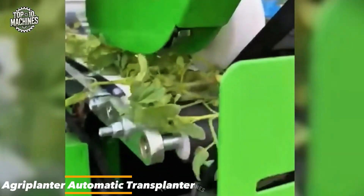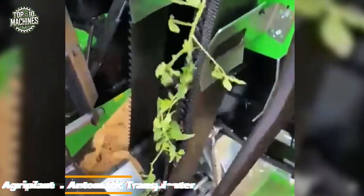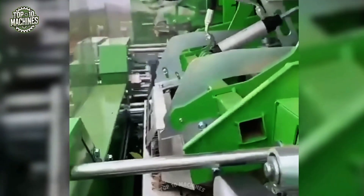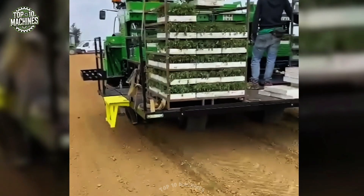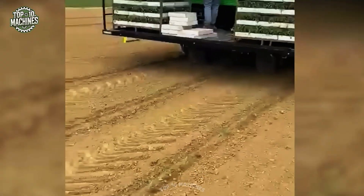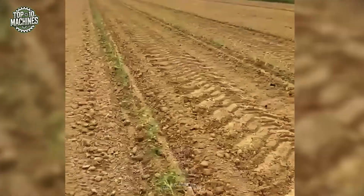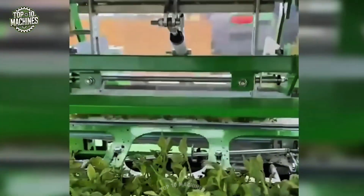The Agriplanter automatic transplanter is a cutting-edge machine built to significantly improve planting efficiency on today's farms. With the ability to plant up to three rows simultaneously, it offers adjustable spacing from 15 to 150 centimeters to suit different crop needs. Its wide adaptability makes it perfect for transplanting everything from vegetables and herbs to flowers and tobacco — a game changer for modern farming.